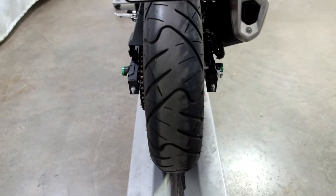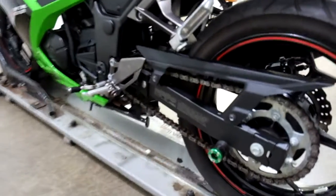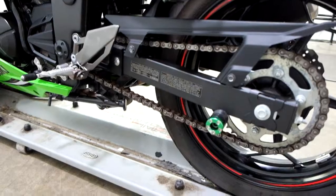Rear tire as well is in great shape, with plenty of miles left on that. And again, here's our stand spool — you can see a little bit of damage on that.